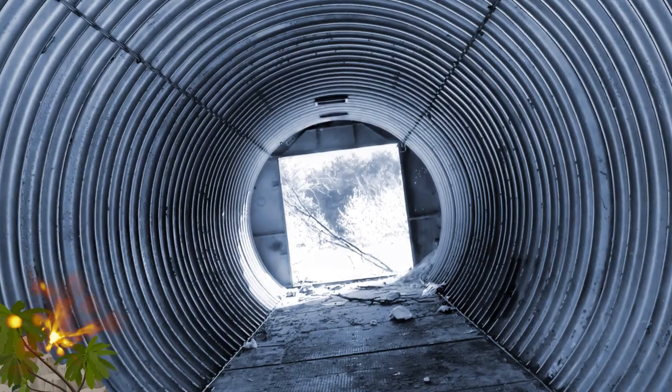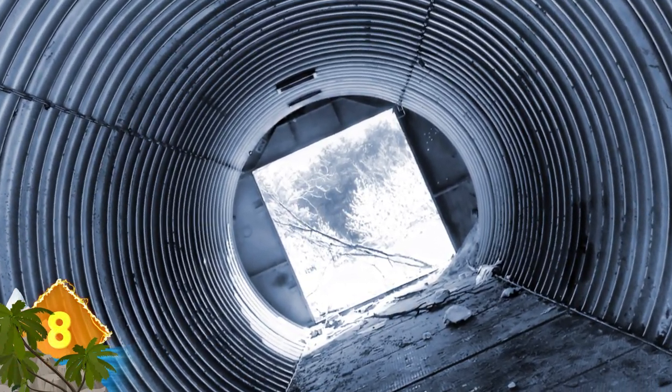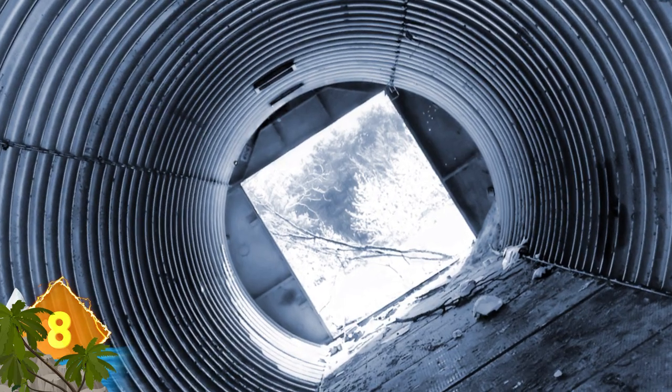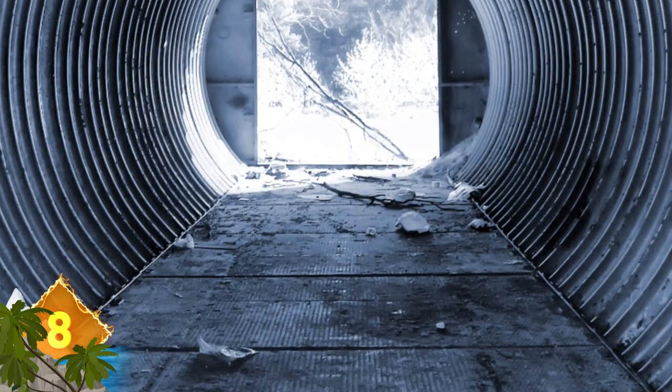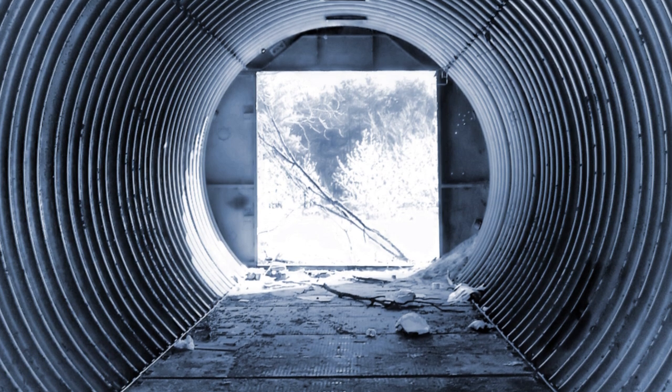Tunnel Vision: This looks like a tunnel or maybe the opening to a James Bond movie, but it's actually a bunker located near Chernobyl, northeast of Kiev. We don't know if it was used during the disaster at the nuclear plant, but that would be reason enough to abandon it.